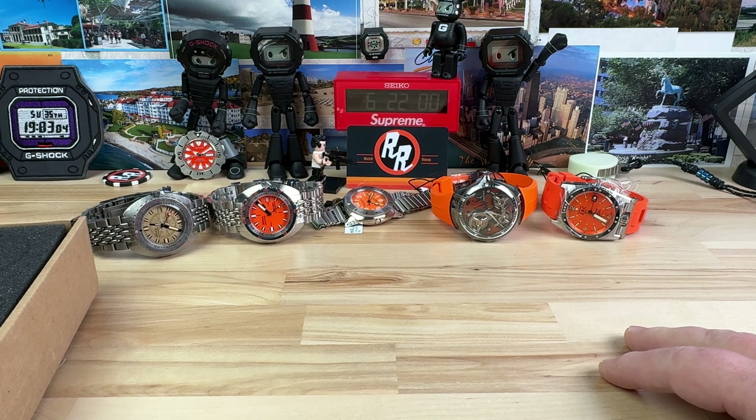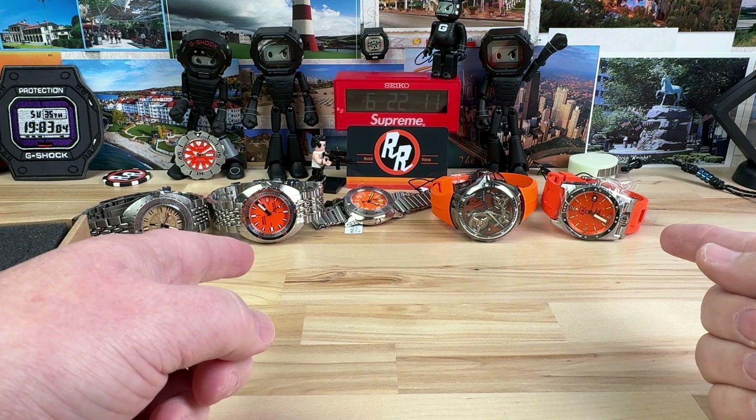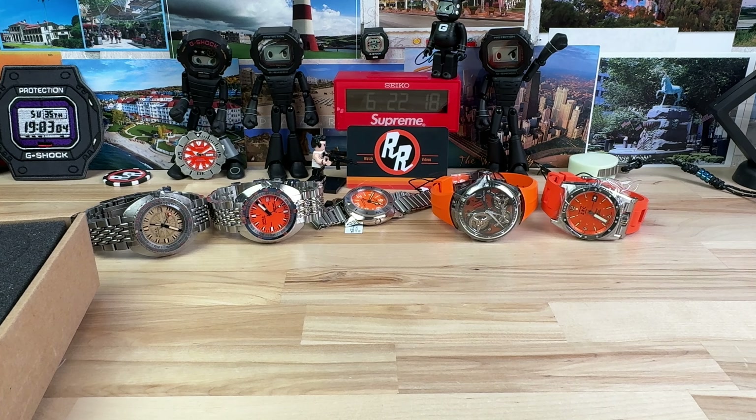Thanks for watching, guys, and Tyler, thank you for sending over some watches I'm fired up about. Two of the five — if I could afford it right now I would keep those, I would buy those. That's awesome. I'll see you guys on the next vid.